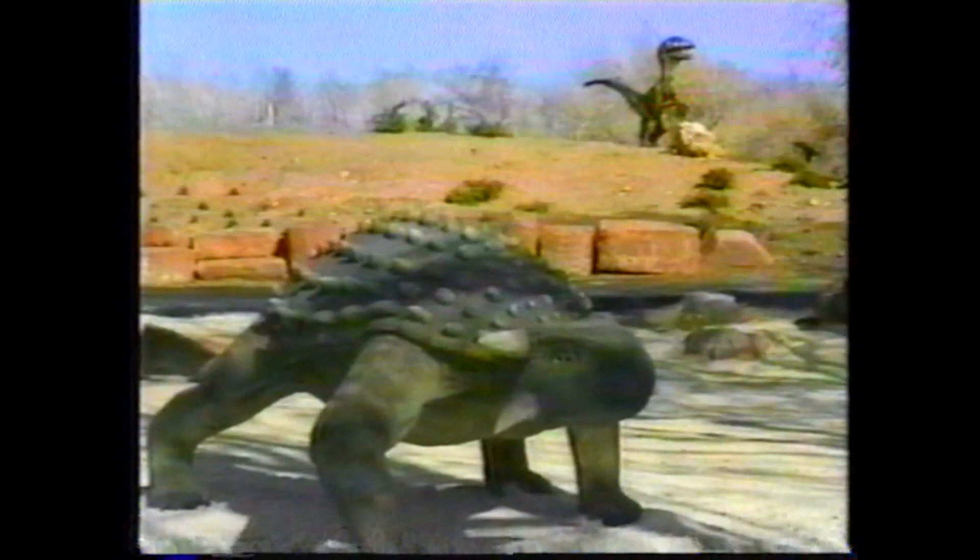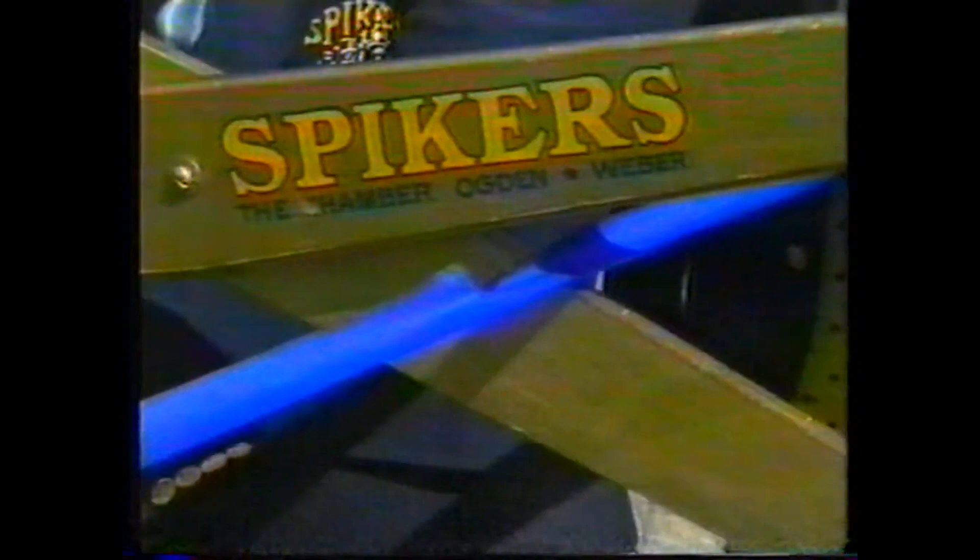You might expect Fred Flintstone to yell yabba-dabba-doo, but instead little boys yell, 'Whoa, look at that big dinosaur.' Mitchell Heiner, who's four, joined special guests at the ribbon-cutting of Ogden's new dinosaur park.